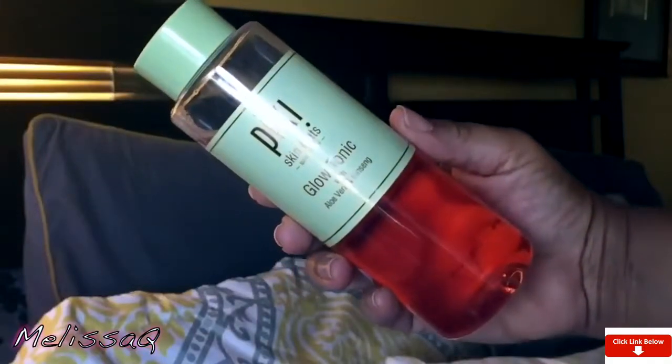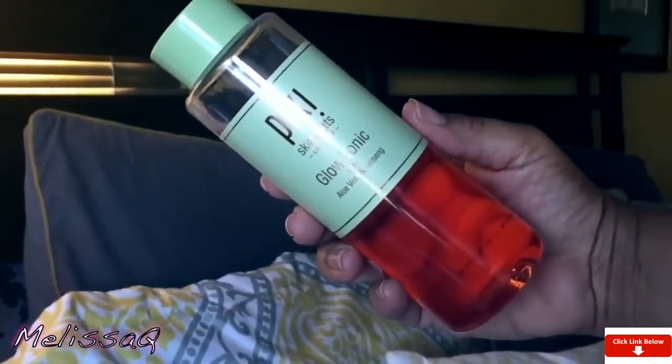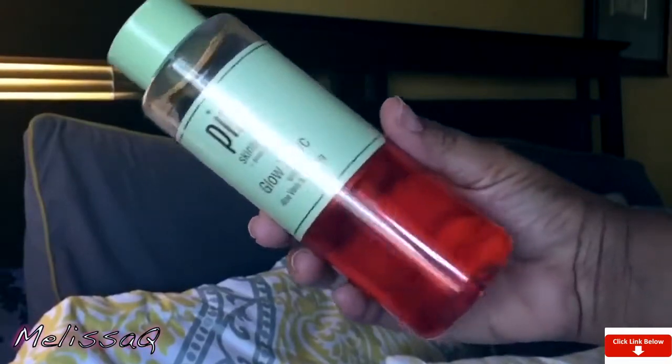I'm trying to go into the steps of how I would put the product on my face. The Pixie Glow Tonic — let's start with this one. This is from Pixie, this is a part of their Skin Treats line, and it is the Glow Tonic with aloe vera and ginseng. This is amazing, y'all. Actually, I have a third I want to talk about — strike that, top three. Okay, we will talk about it.